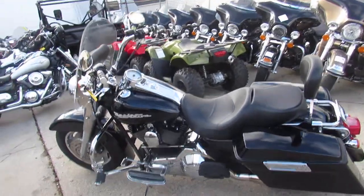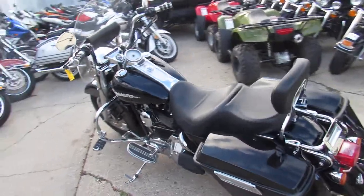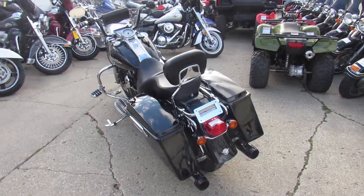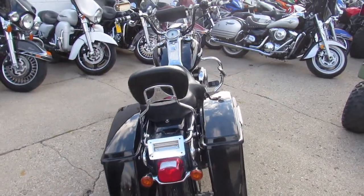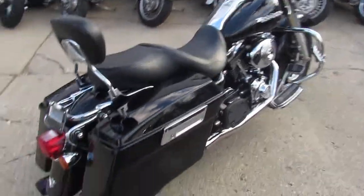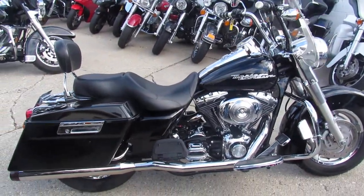Hey guys, it's ApprovalPowerSports.com here doing some videos on the used Harley-Davidsons we have in our showroom. We've got over 300 used Harley-Davidsons. Today I'm going to show you a 2006 Harley Road King for sale, only $79.99. This 2006 used Harley-Davidson Road King for sale in Vivid Black with tons of chrome.